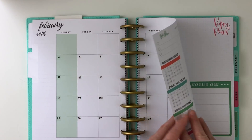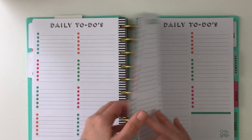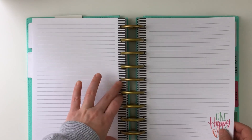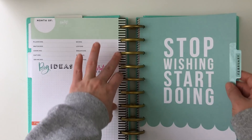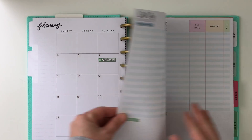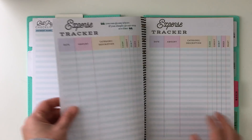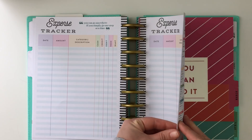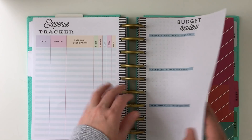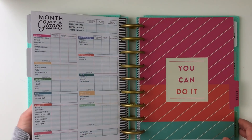Now we're back to February — the monthly personal and work view, checklist, big plans, and to-dos again. Then we have the notes pages, and now we're at the start of the budget. My month at a glance is in the back of these starting in February, but I will move it to the front once I need it. So we went through the bills and then the expense tracker, and then here's the month at a glance.